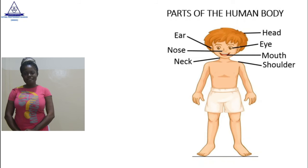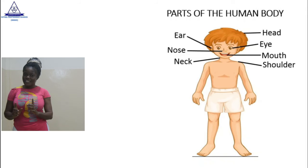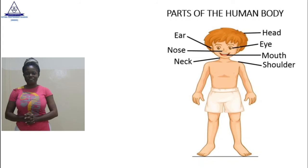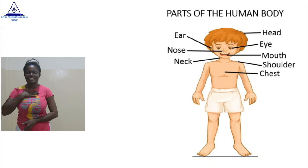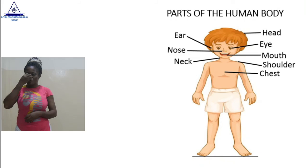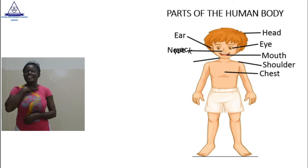Good. Let's look at the last part. Remember what I said? We are going to look at the upper part today. The last part is the chest. Good. So, the upper parts of the human body include the head, the ears, the eyes, the nose, the mouth, the neck, the shoulders, and the chest.